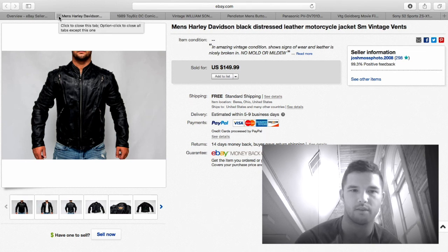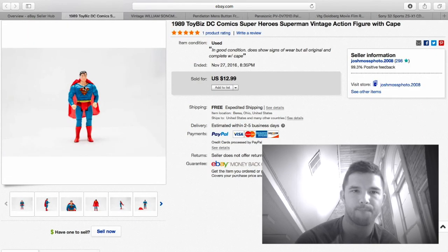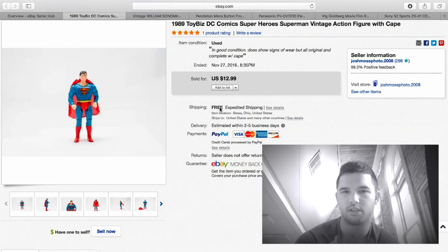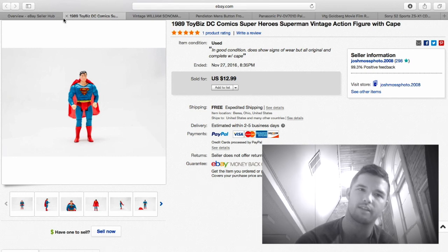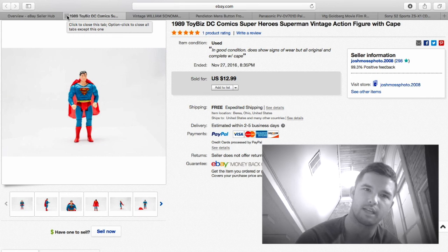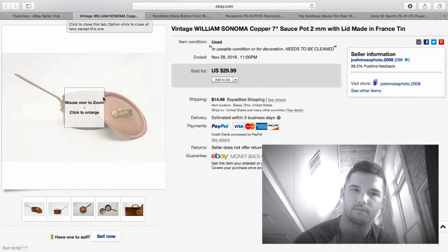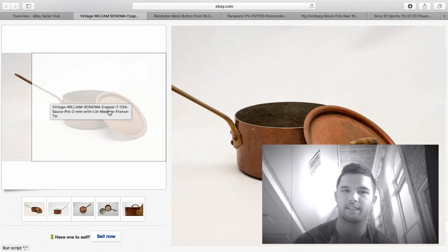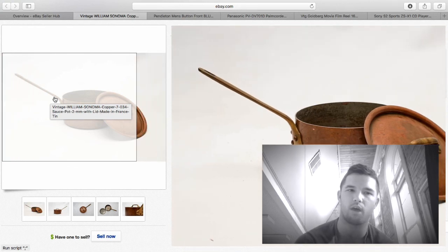The Superman toy stood about three inches tall — just a small guy. Sold for $12.99 free shipping, about $10 profit. I don't even have a dollar into that.